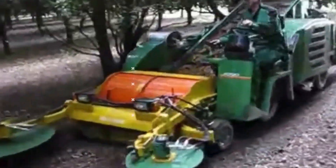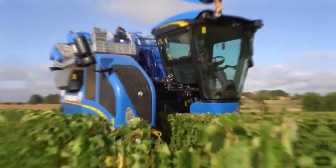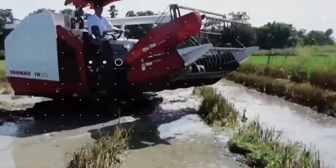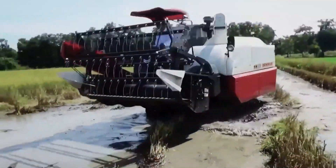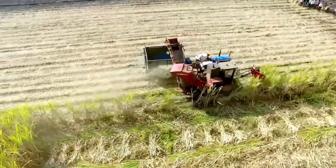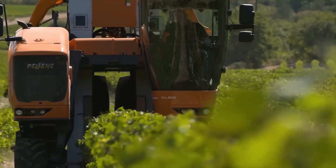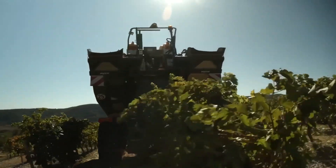Step into the realm of agricultural marvels as we unveil an array of technological wonders that are transforming the way we cultivate the earth. In this video, we unveil a captivating lineup of machines and tools that harness the power of automation and data-driven insights to redefine farming practices.